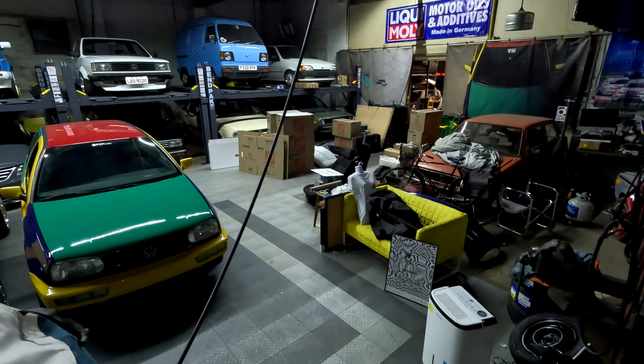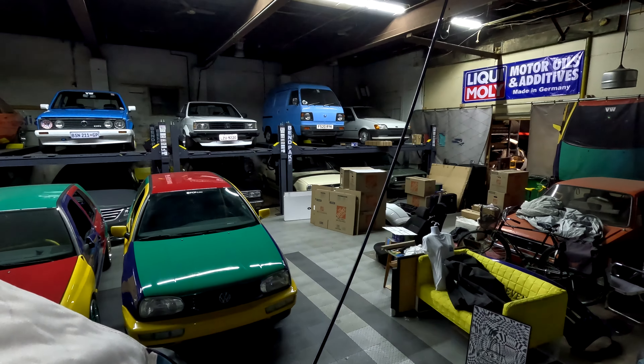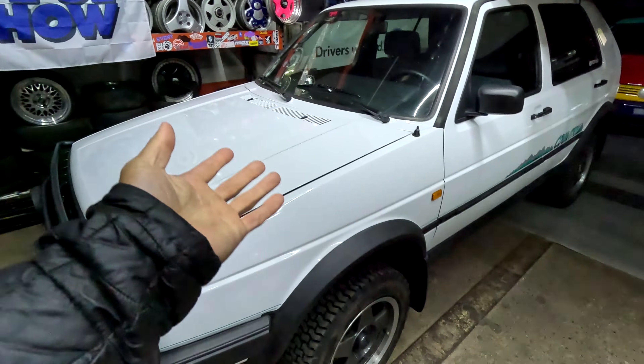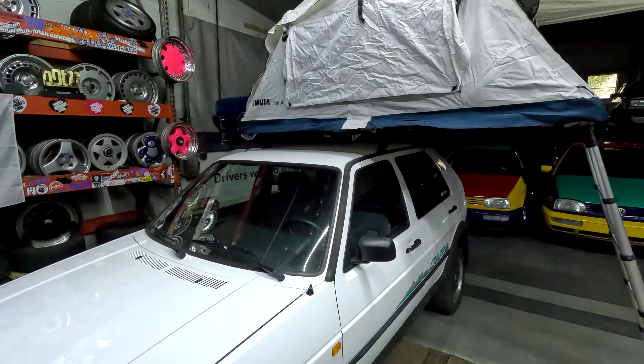GTI pillow. Alright, lights out. I'll see you guys in the morning. Maybe. Well, I guess I can check off sleeping in a tent above a golf country club. That was cool.